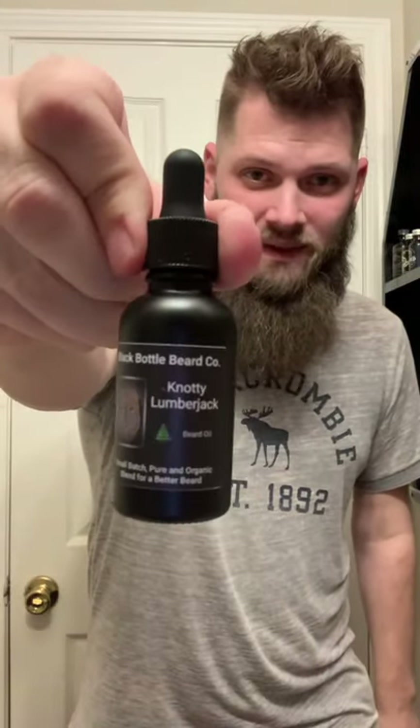Today we are doing a real quick review of a company that I was honored and privileged to try — Black Bottle Beard Company. This is their Naughty Lumberjack scent. All right guys, we're back. This is going to be a real quick review on Black Bottle Beard Company and their Naughty Lumberjack.